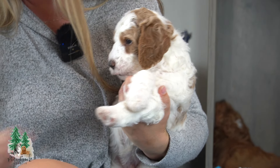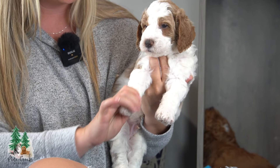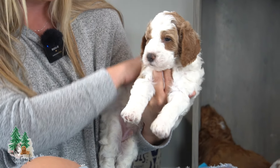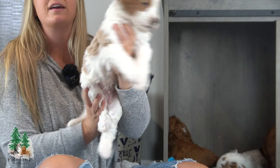Here we have Kobe. Kobe looks like he's going to be pretty tall — he's got the nice long legs. He's beautiful. He's got a beautiful temperament and beautiful party coloring.